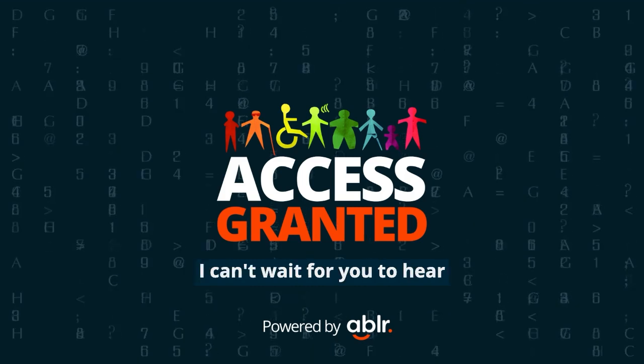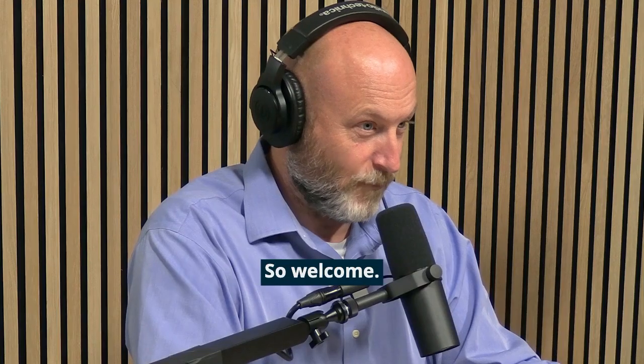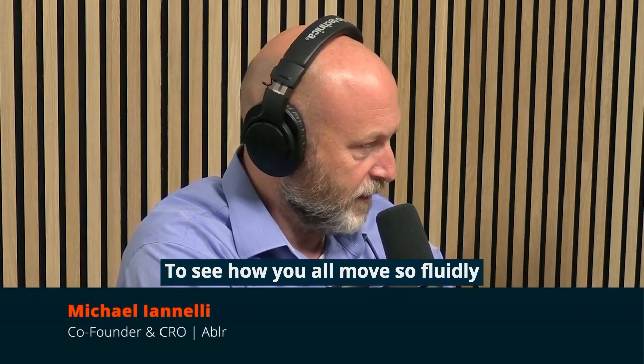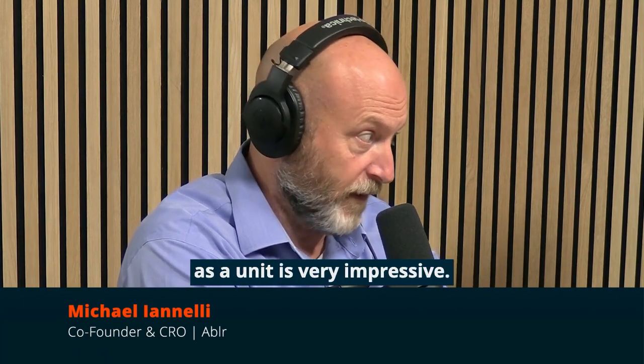I can't wait for you to hear from these big advocates for accessibility in the tech space. So welcome, super glad you're here. To see how you all move so fluidly and collaborate together as a unit is very impressive.